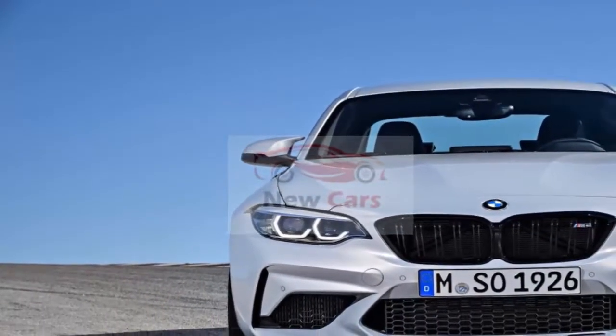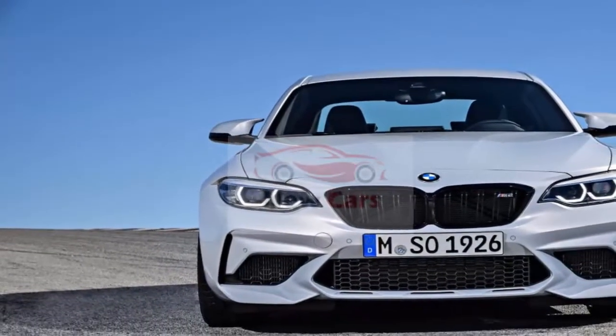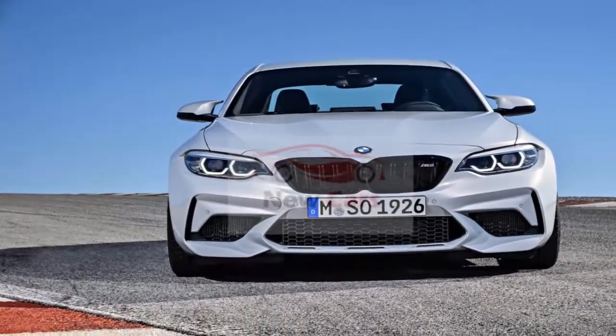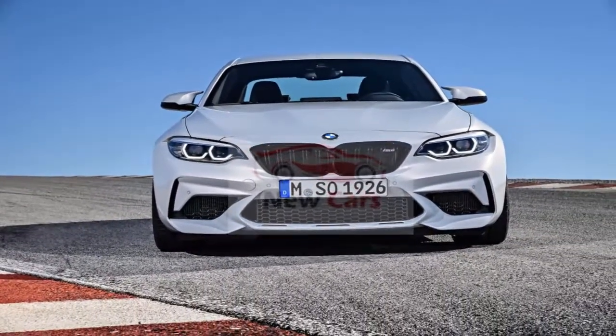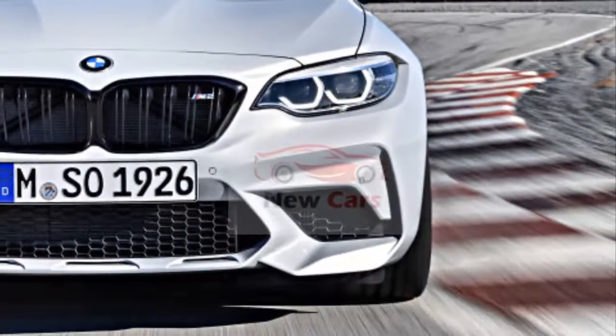With the M Driver's Package, the top speed increases to 174 mph, 6 mph faster than the 2018 model. With its introduction, the M2 Competition becomes the only M2, replacing what we would now call the base model.